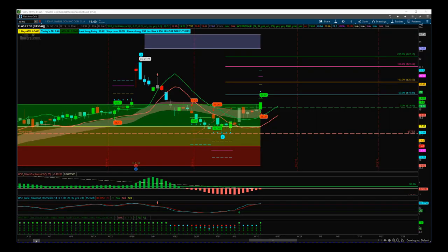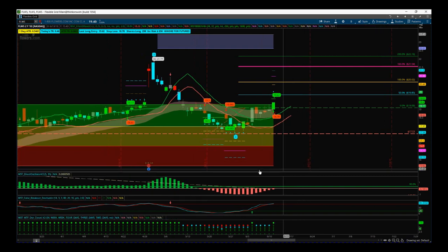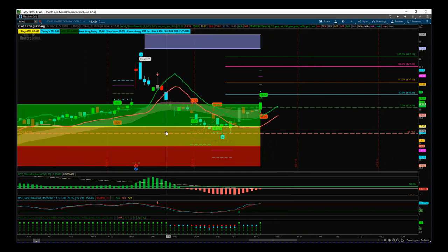This is my stocks signals video for Wednesday the 12th of June. I've been away on vacation and this is the first day back. I'm looking at a trade from my swing trading membership that triggered while I was away — a fire and forget daily timeframe trade on FLWS for the fifth wave.